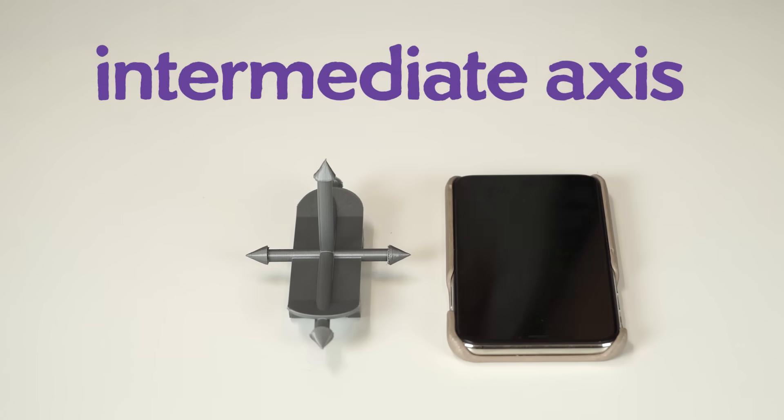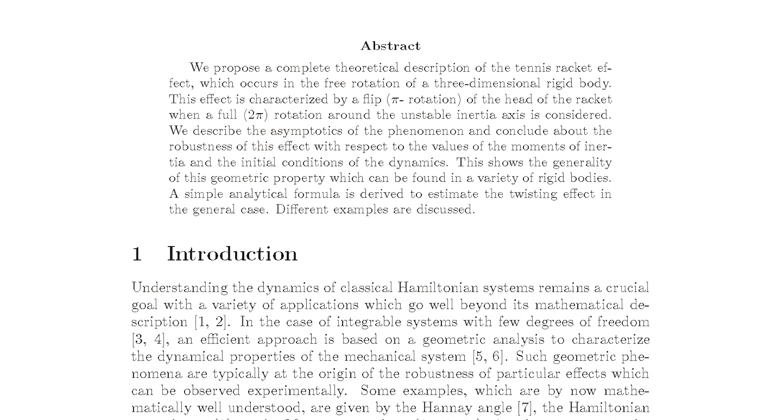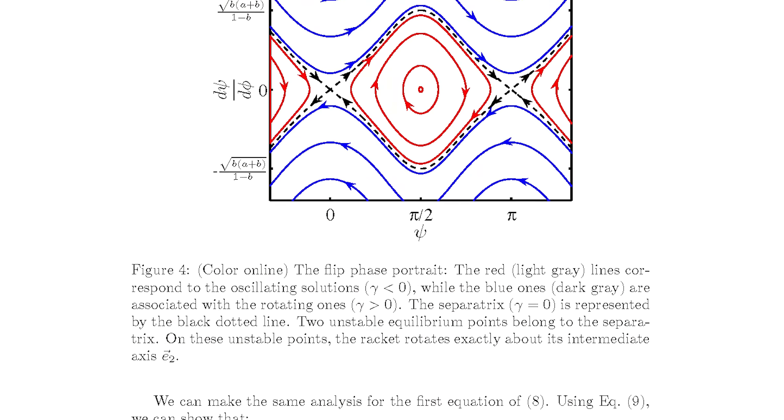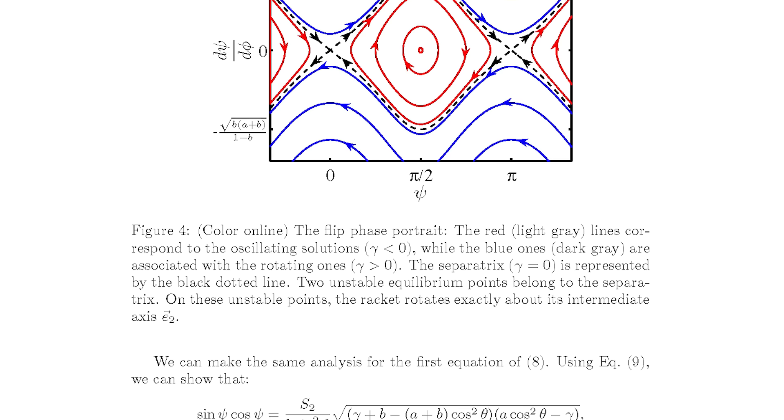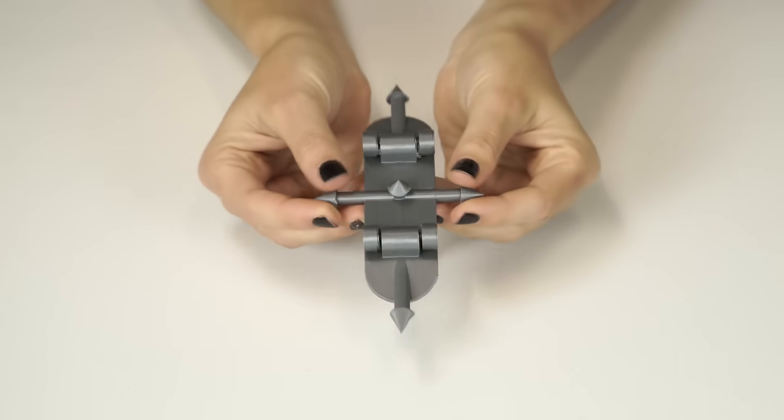The reason why the mid axis is so hard to spin involves a lot of complicated math that works out to define the intermediate axis theorem, which states that spin about the intermediate axis in an object like this is always unstable. So there it is — that's why flipping it is so hard. One might say impossible.